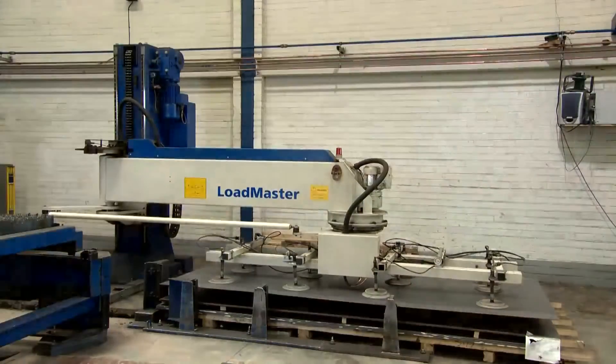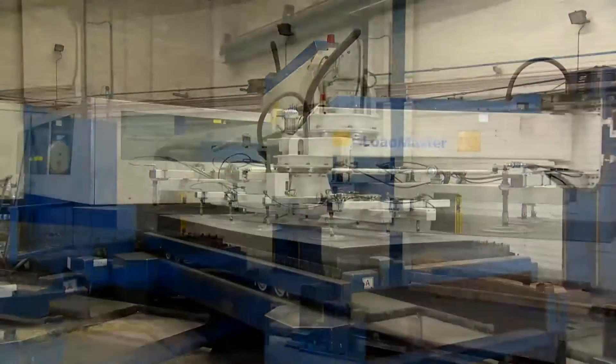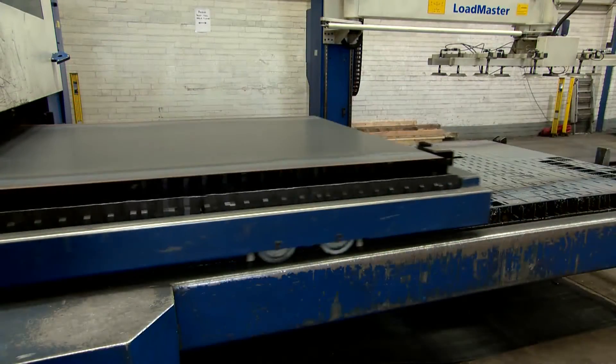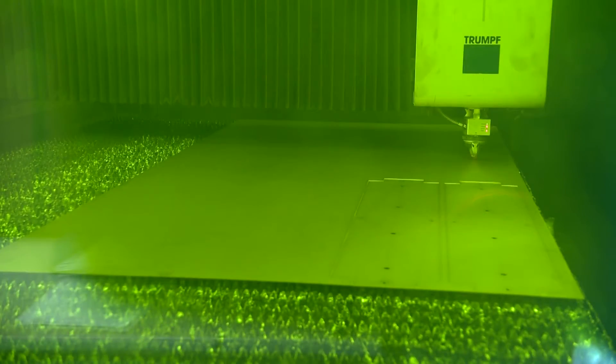From 1mm mild steel right through to 25mm aluminium, we have the best type of machine to process your part, be it a prototype to large batch production and multi-part assembly kits.